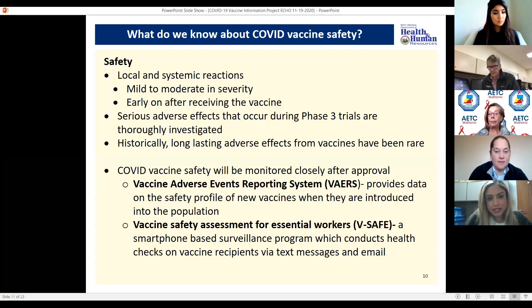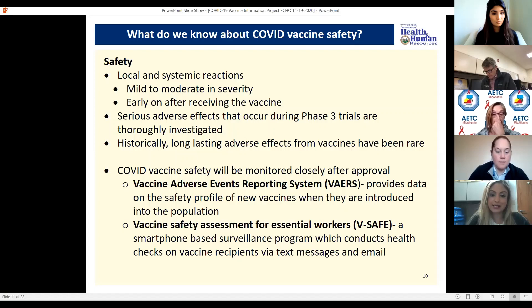Once these vaccines become available and we start vaccinating people, they're going to be monitored very closely. We have the Vaccine Adverse Events Reporting System, VAERS, which provides data on the safety profile of vaccines once introduced into the population. For COVID vaccines, there will also be V-safe — a vaccine safety assessment for essential workers — which is a smartphone-based surveillance program that performs health checks on vaccine recipients via text messages and email.